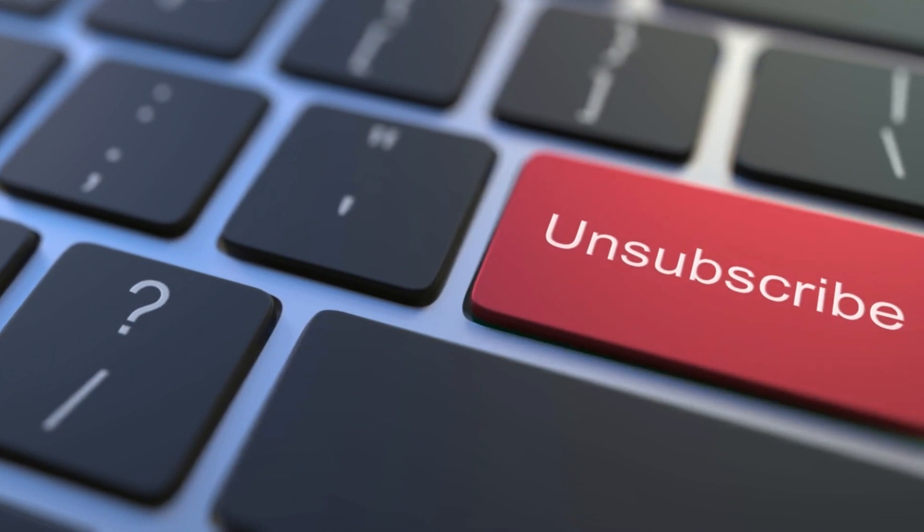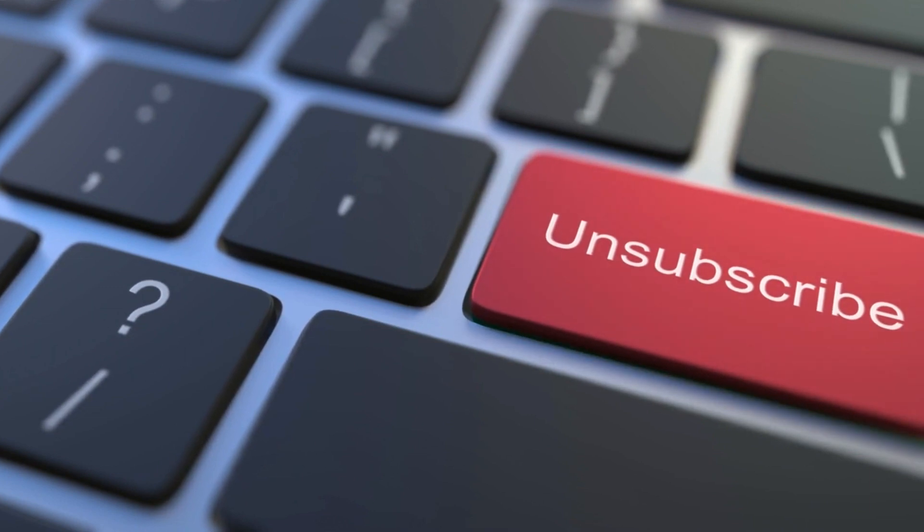If you enjoy informative content like this, hit that subscribe button and help us reach our first 10,000 subscribers. It really makes a difference.